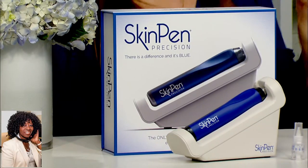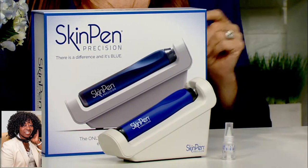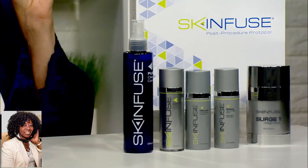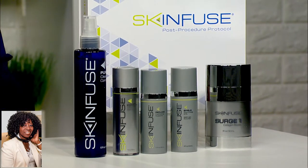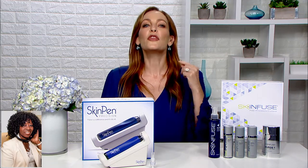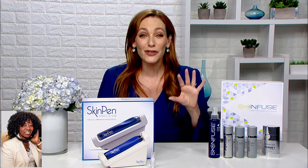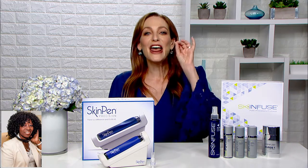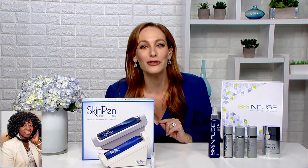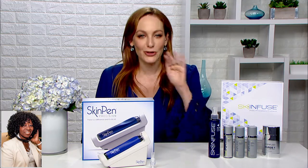That means it's clinically proven to be a safe and effective treatment for facial acne scars for patients ages 22 and up. I also learned that the SkinPen is the only microneedling device made in the U.S., but it's available in more than 35 countries and has been safely used on more than 10,000 customers. That is what I needed to hear to finally try microneedling, and I am so glad I did.